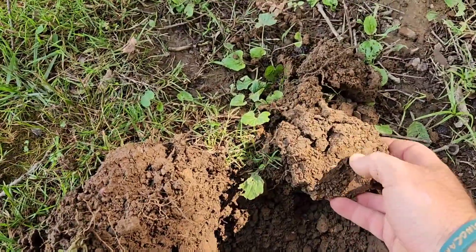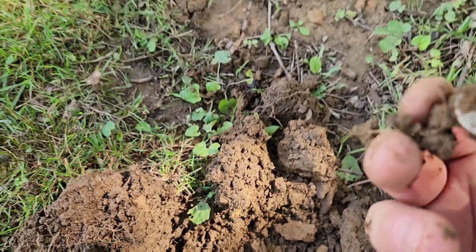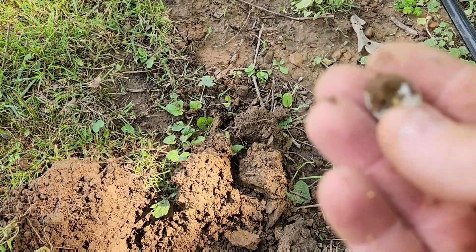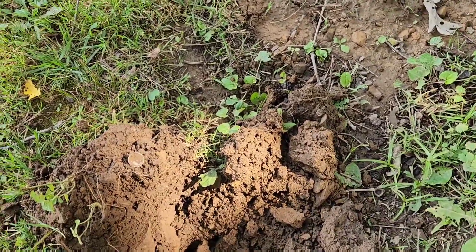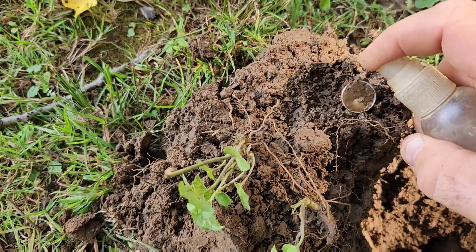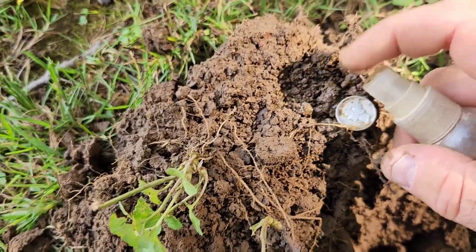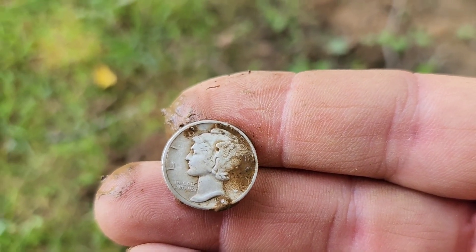Looks like I've got another silver coin right here. There's the edge of it. It's a Mercury. I'll spray this one off — it's pretty corroded. Looks like a '39.